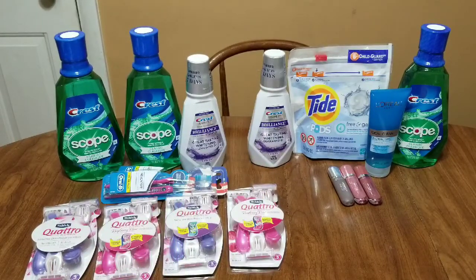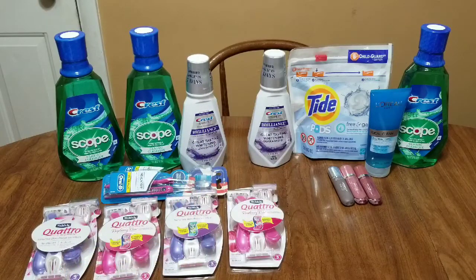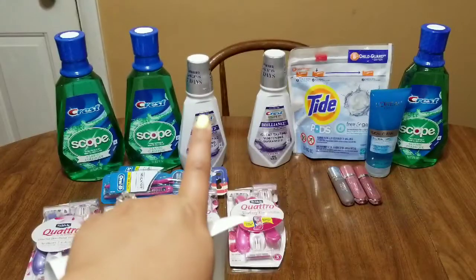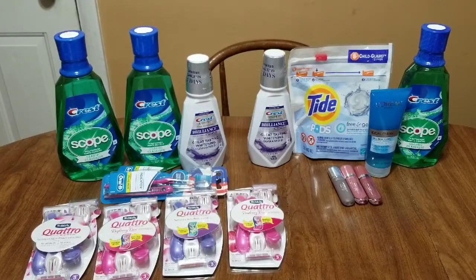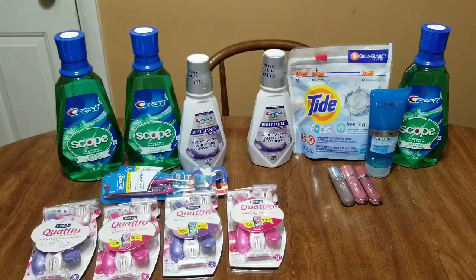If you have any type of dollar off five mouthwash CRT, or even a dollar off any mouthwash, this is going to be free and a money maker. After that $3 CRT you're at $0.99, and just for buying one of these you're going to get that $2 extra buck back. So if you don't have any other CRT, you'll pay $0.99 out of pocket but get back the $2 extra buck, making this completely free and a $1.01 money maker.